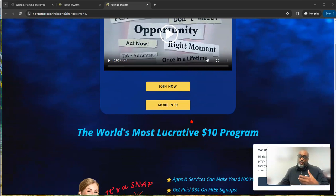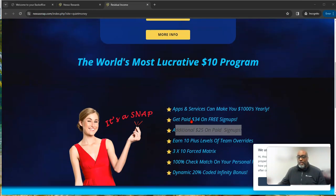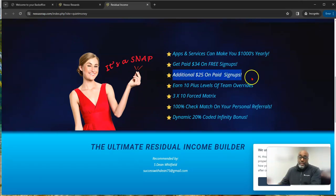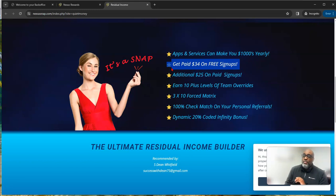The opportunity is called Nexus Snap. It's a way that you can get paid for shopping. You can make $25 per sign-up if they become an affiliate. As a free member, if they join for free, there's a way you can earn $34 from them, and they can earn money as well.